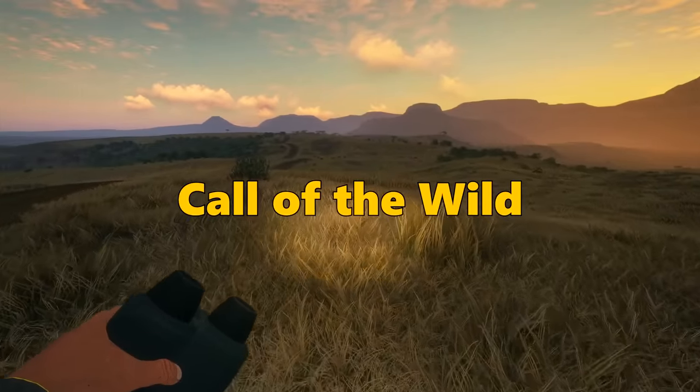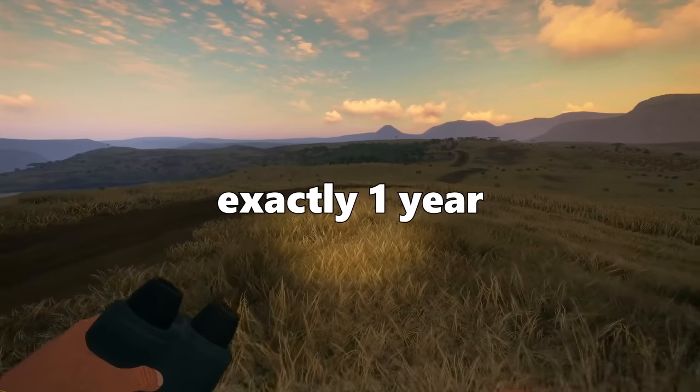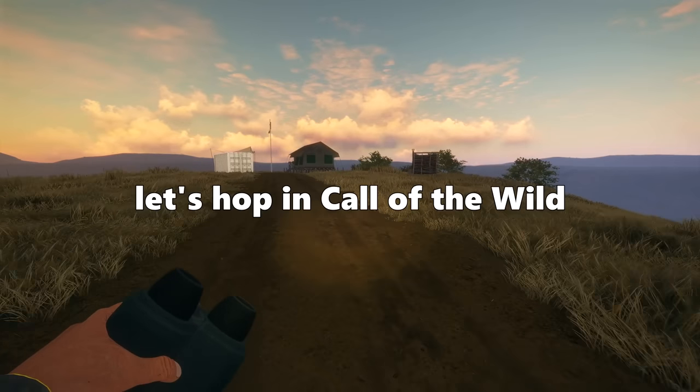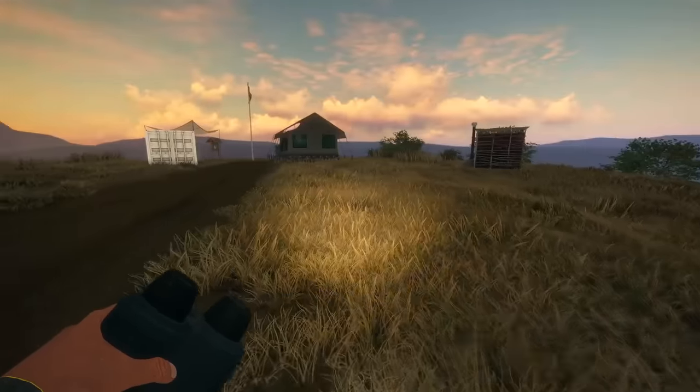Hello everyone and welcome back to Call of the Wild. Today is Halloween, but it's also exactly one year from when I started YouTube. So I figured to celebrate Halloween and celebrate doing YouTube for an entire year, let's hop into Call of the Wild and do something a little bit spooky.